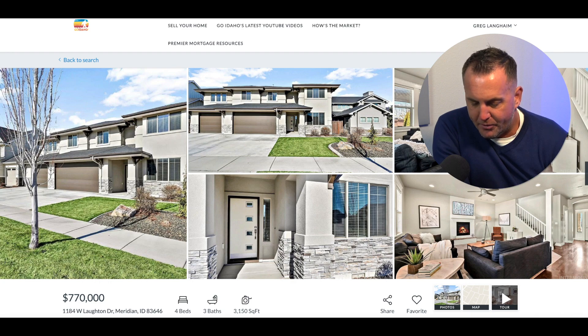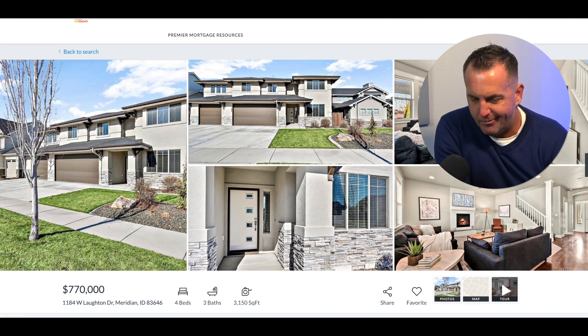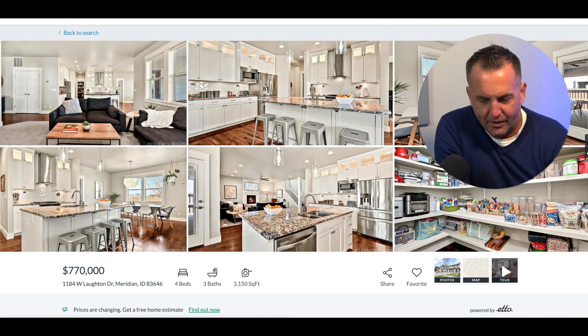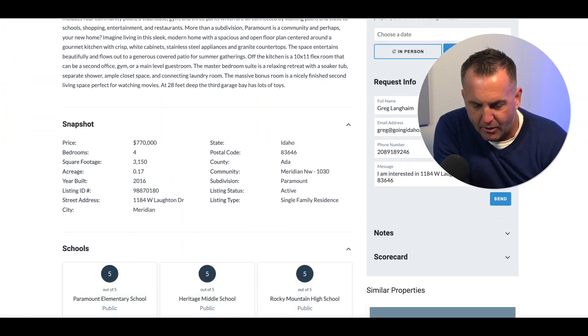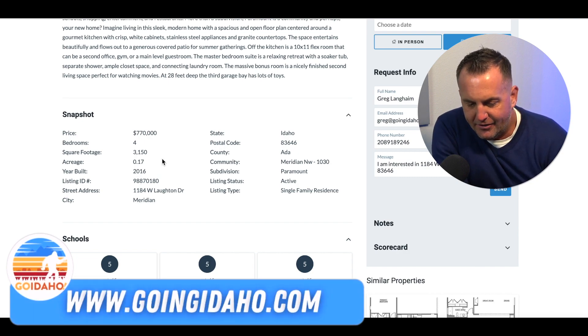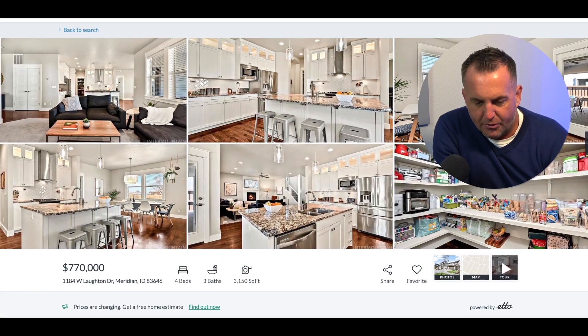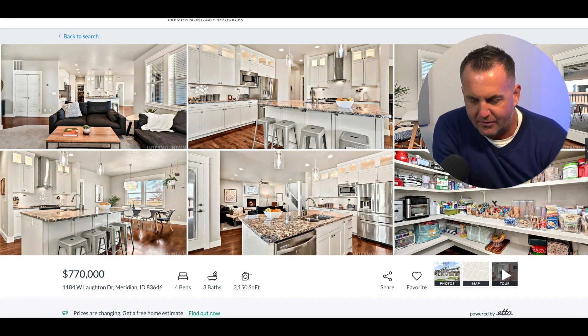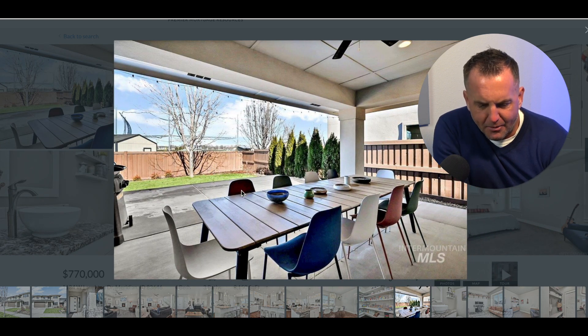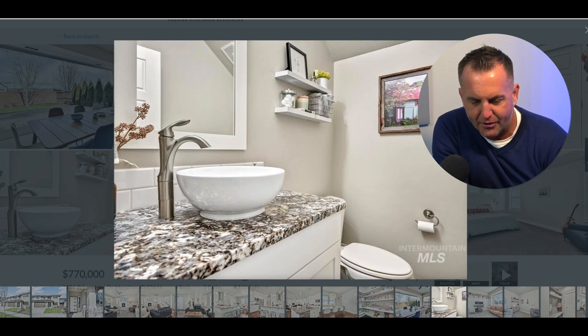This second house is located in a really good neighborhood — I did a video on this neighborhood. It's the Paramount neighborhood. It's a four bedroom, three bath, 3,150 square feet, built in 2016, with that three-car garage, on just under 0.20 acres. This neighborhood is just one of those neighborhoods in Meridian that people want to live in. It's close to Rocky Mountain High School, and it's a beautiful home loaded with amenities. As you go through it, it just speaks to a family home. What I like here is this backyard — you have that covered area with a nice ceiling fan for those summer afternoons here in Idaho.